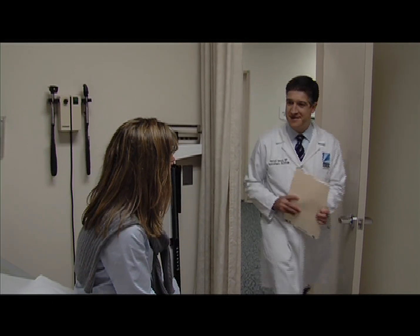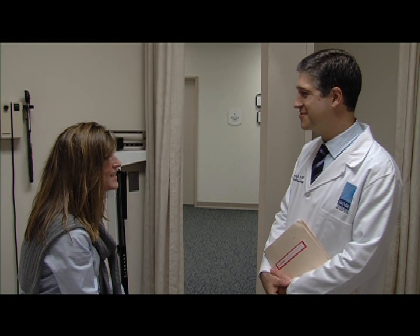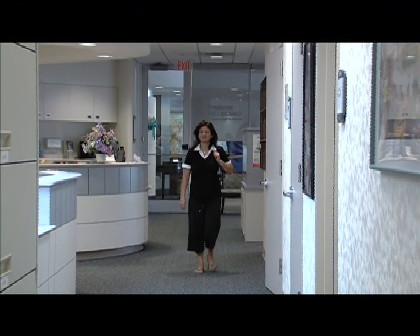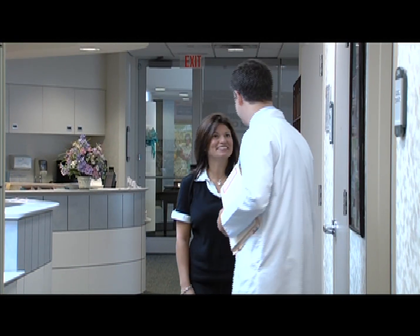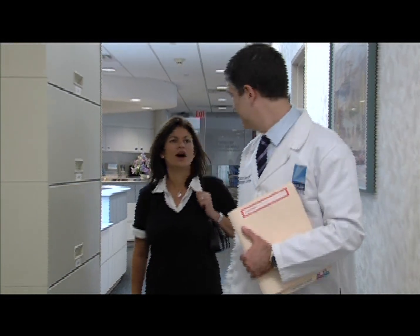Dr. Daniel Tobias, a specialist in obstetrics and gynecology with subspecialty training in gynecologic oncology and surgery, is based in Morristown and Summit, New Jersey. He says that while the vast majority of hysterectomies are performed through invasive open surgery, technology is beginning to change that, which is good news for both patients and surgeons.